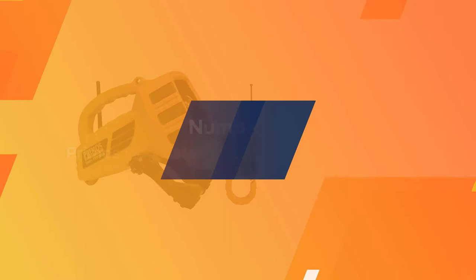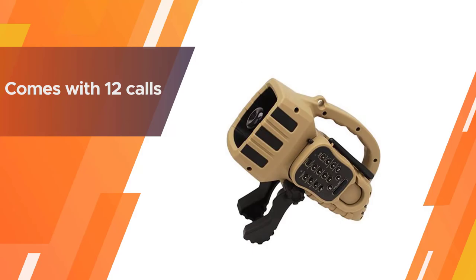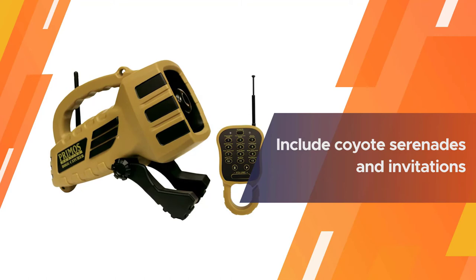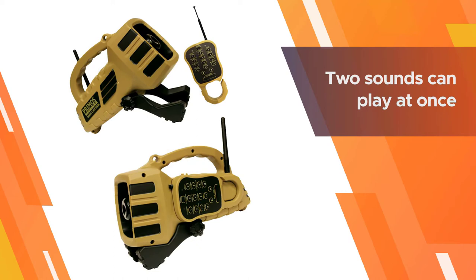Number four: Primos Dog Catcher Electronic Predator Call. The Primos Dog Catcher is another simple predator call aimed at bobcats, coyotes, and foxes. It comes with 12 calls, each labeled just above the respective button. The calls were designed by Randy Anderson and include coyote serenades and invitations, as well as various animals in distress.